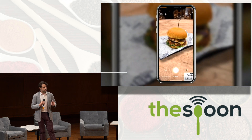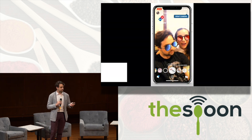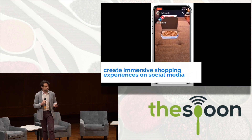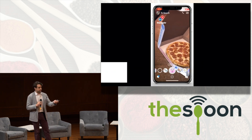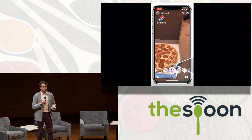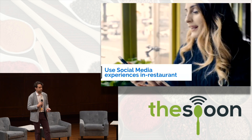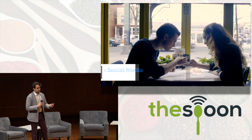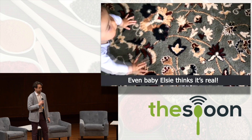We create immersive shopping experiences. On Snapchat, we brought a virtual pizza into your apartment, and using the 'order now' button, people ordered pizza directly on Snapchat and had it delivered. We also create QR codes — you scan the code to start the experience.